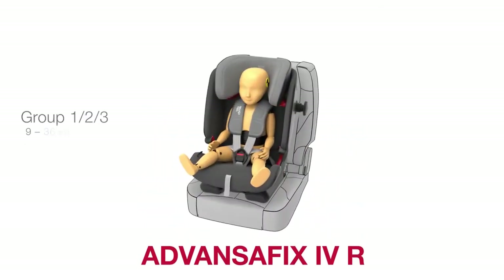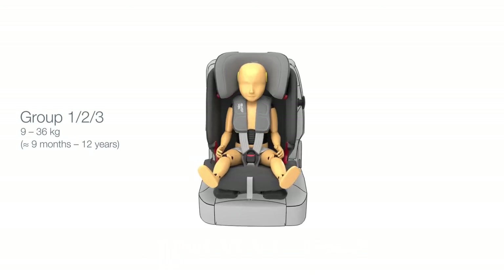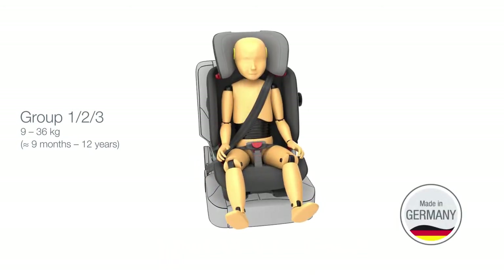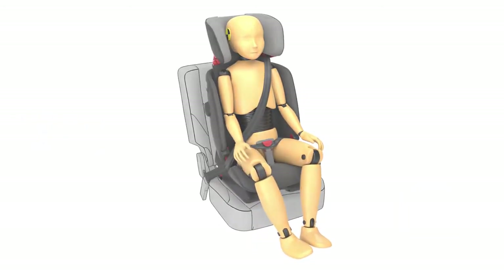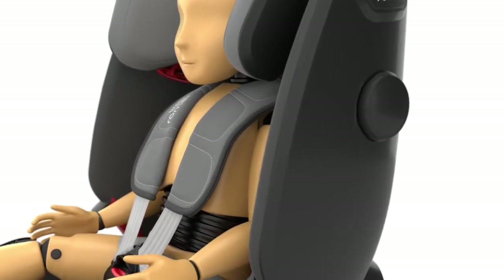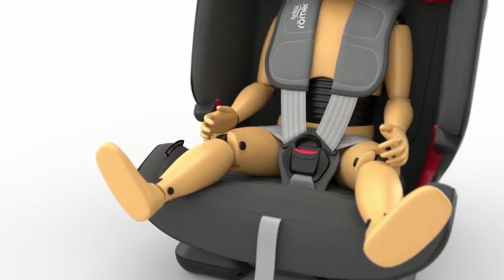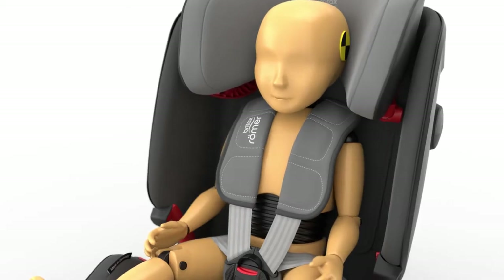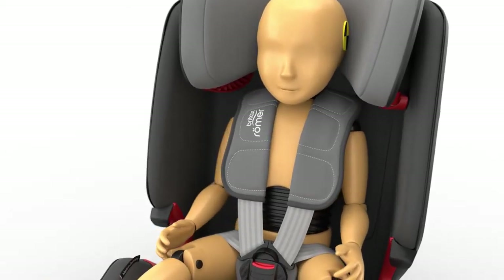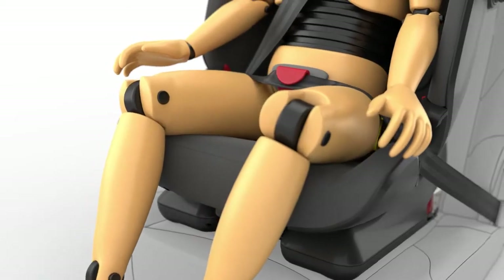Allow us to introduce ADVANCEFIX 4R, our latest child seat for group 1, 2, 3. It grows with your child from 9 to 36 kilograms, around 9 months to 12 years. No matter how old your child is, with ADVANCEFIX 4R they will always be safe and comfortable. That's made possible by a range of great features integrated into the seat — some designed for small children, others for larger children, and some that protect your child for the entire time they use the seat.